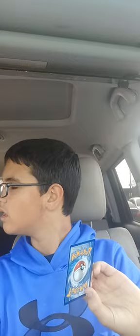And this one's Electrike. Electrike. Looks like Pikachu, but it's different than Pikachu.